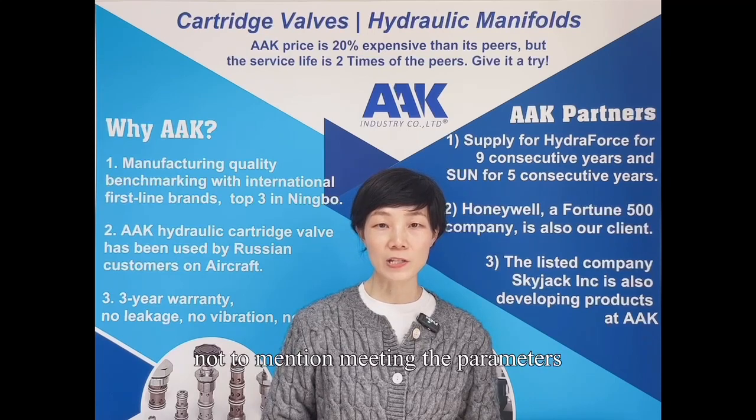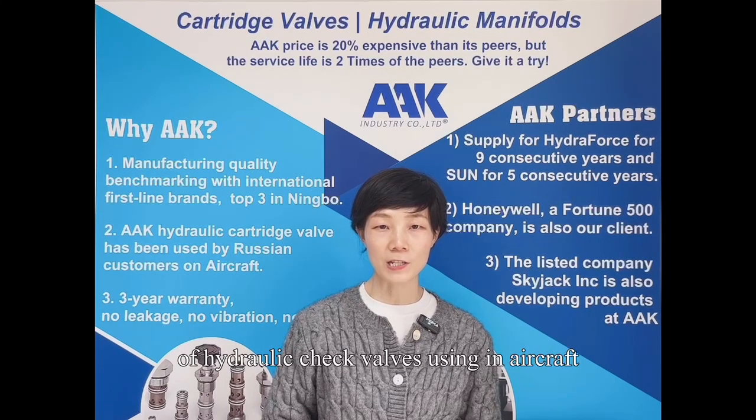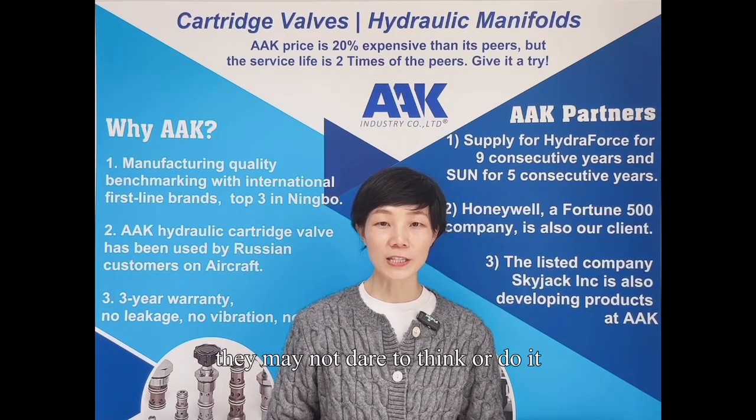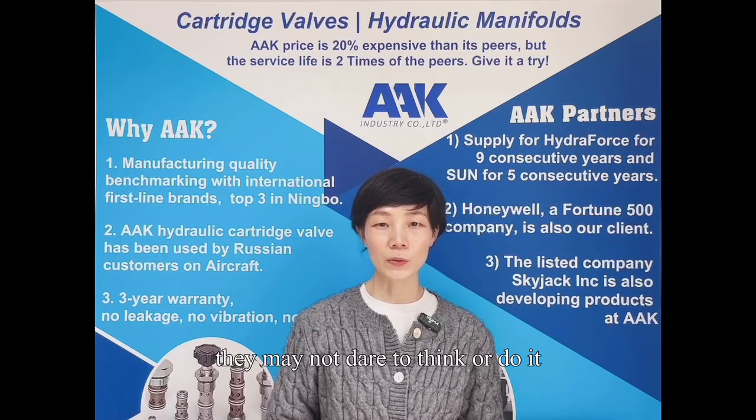Not to mention meeting the parameters of Hydronic Check Valves used in aircraft — they may not dare to think or do it.